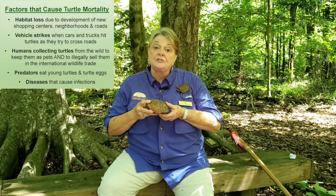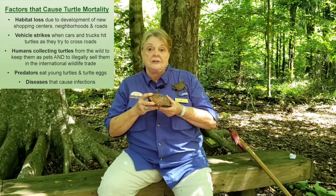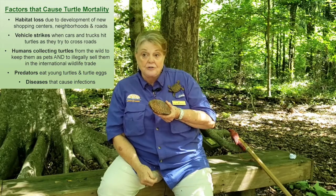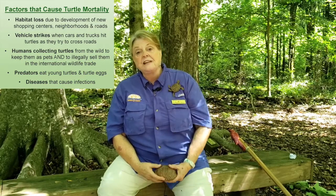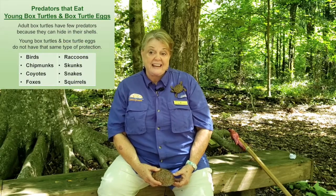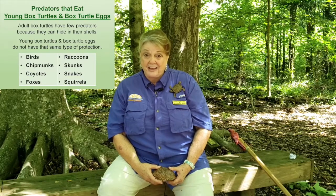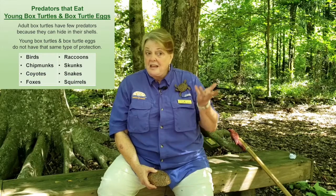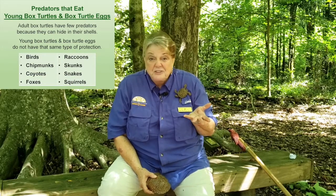It may seem like a big hard shell would protect you from everything, but these turtles still have predators. As adults, their biggest threats are loss of habitat, getting hit by cars, and people taking them as pets. When they're young, their shells are soft and they can be eaten by just about anything — fish, birds, snakes, raccoons. They're like potato chips in the wild.